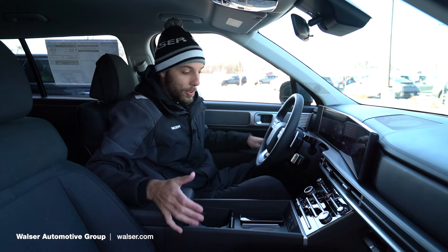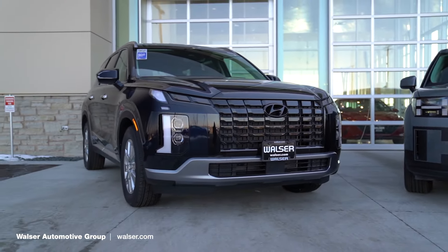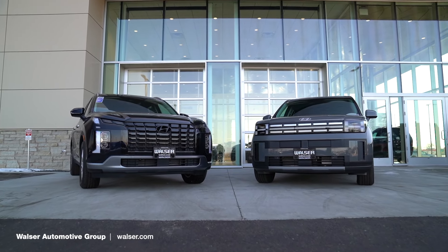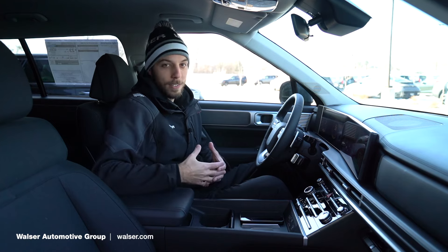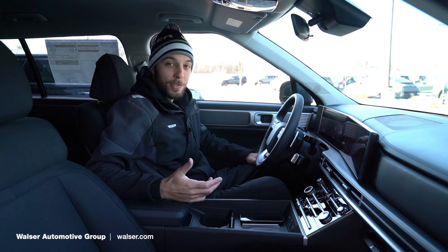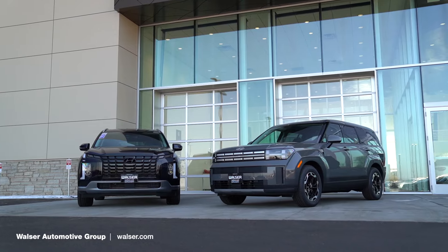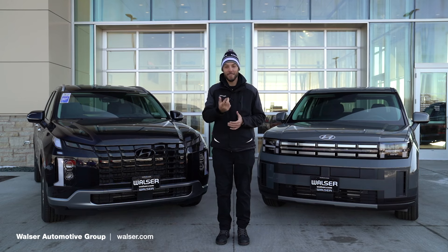Comparing the two: both the new Santa Fe and the Palisade now come standard with a third row and share a lot of similar equipment. It really comes down to your budget or what you're looking for. The Palisade will be a little more money and is a slightly larger vehicle, while I found the Santa Fe a little easier to park due to its smaller size. There's a ton of great equipment in both vehicles, so I think you've got to get out and take each one for a spin. For questions or to schedule a test drive, visit walzer.com or stop by either of our Hyundai locations.